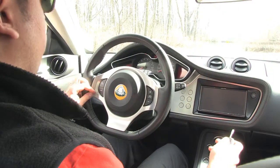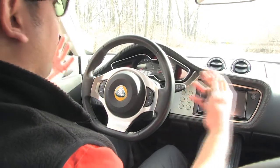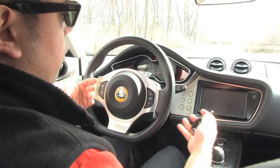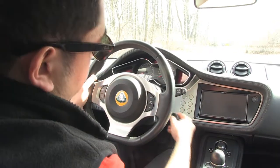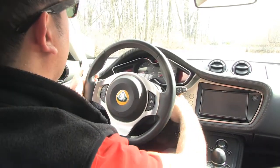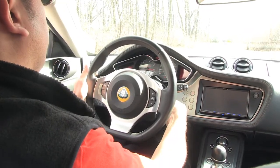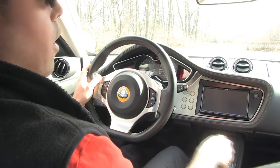The 2010 Lotus Evora is very simple. It's very comfortable, a little bigger, a little different than the Elise or the Exige. All these exotics have their certain ways of turning on and off, and the Lotus Evora is a little different — you hit the Lotus symbol, simply turn your key, and there you go.